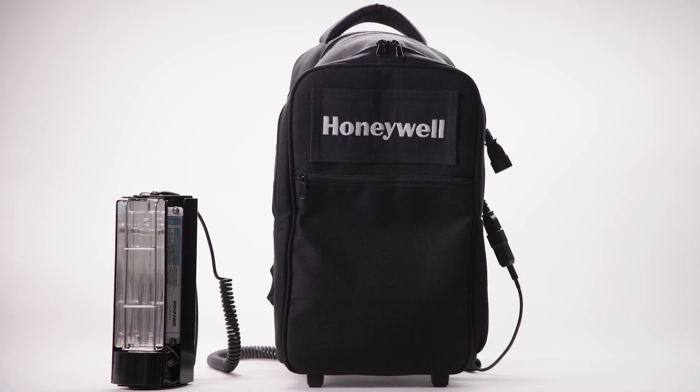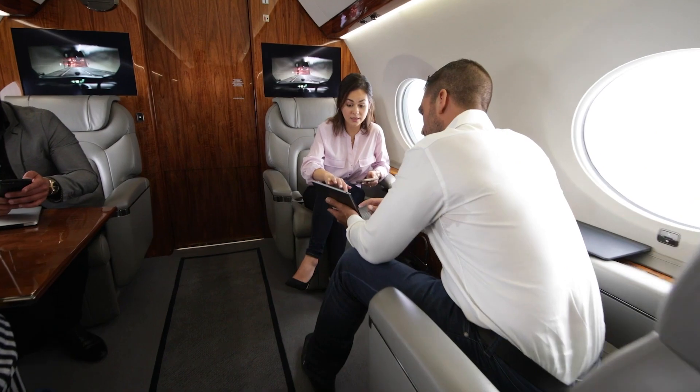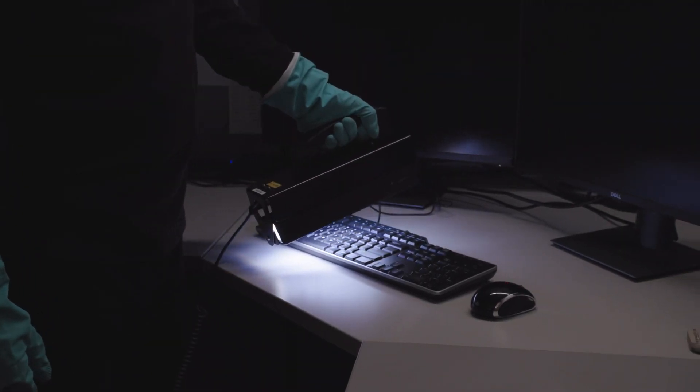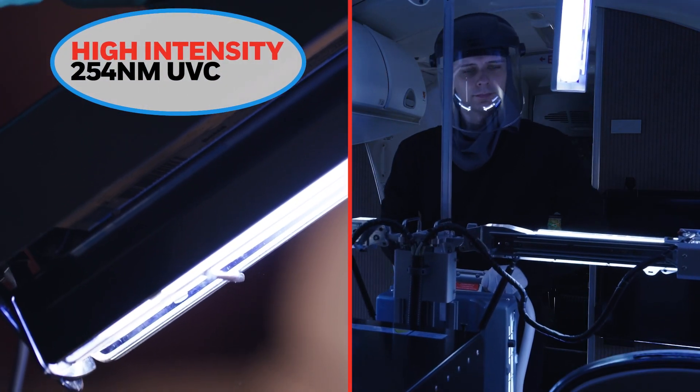Enter the Honeywell UV Treatment Wand, our most lightweight, versatile UV device yet. Available for transportation systems, buildings and high-touch surfaces everywhere. It employs the same UVC technology as the CART UV Treatment System,